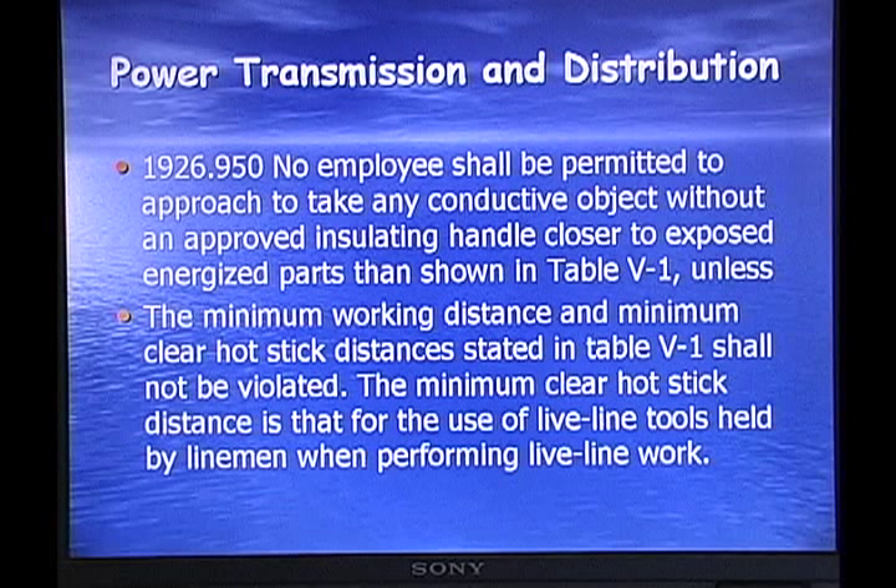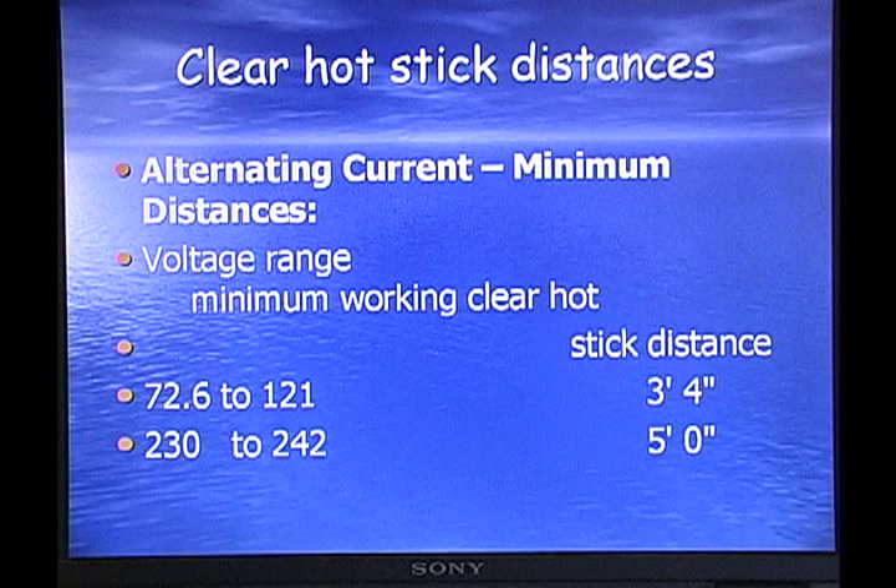Power transmission — dealing with electricity: no employee shall be permitted to approach or take any conductive object without an approved insulating handle closer to exposed energized parts than shown in Table V1. The minimum working distance and minimum clear hot stick distance stated in Table V1 shall not be violated. The minimum clear hot stick distance applies to the use of live-line tools held by linemen performing live-line work. For 72 to 121 kilovolts, the minimum working clear hot stick distance is 3 feet 4 inches; for 230 to 242 kilovolts, it's 5 feet.